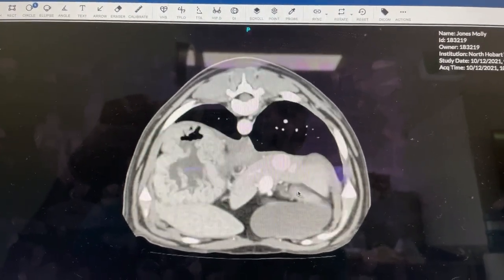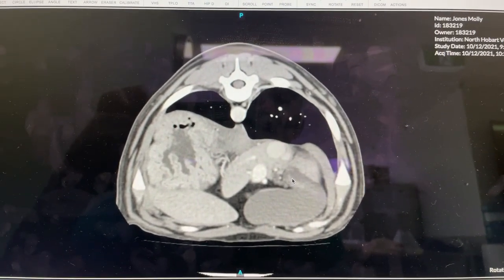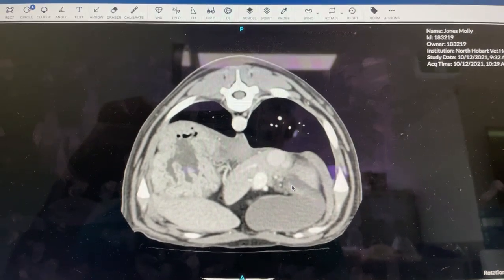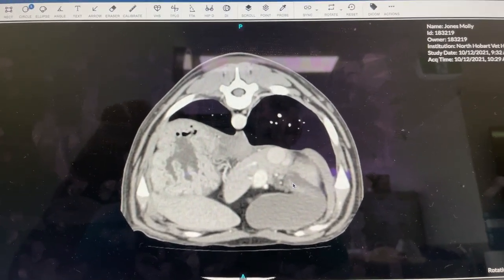We've done an intrahepatic or transjugular coiling for the portosystemic shunt. We actually placed the coils transabdominally, but we placed the vena cava stent transjugular.